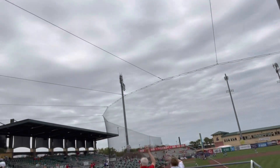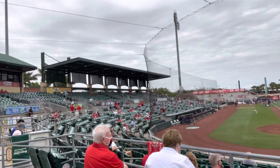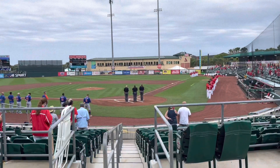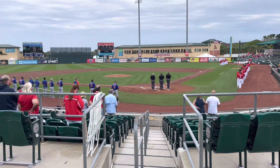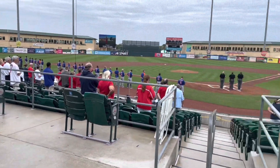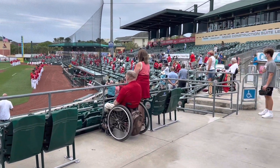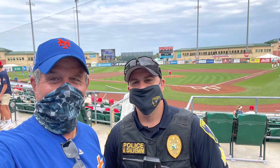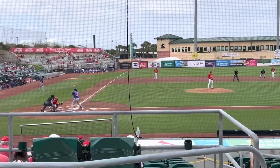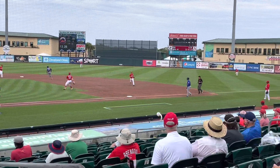Nothing like spring training games. It's always a proud moment when the national anthem is sung. I made it a point to say thank you and stay safe to Sergeant Salpamini of the Jupiter Police Department. And the Mets take an early lead in the game.